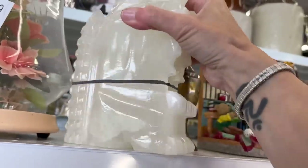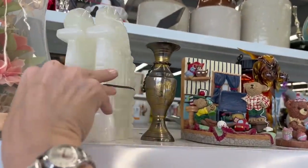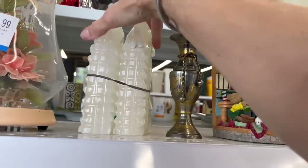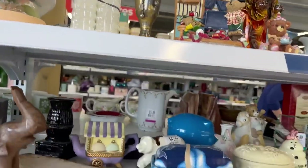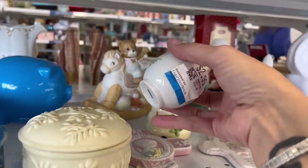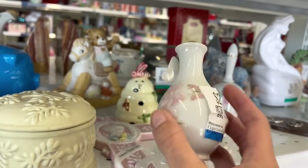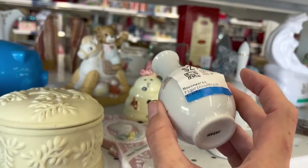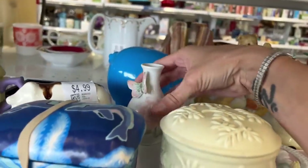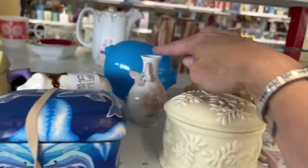Here are some bookends — holy Moses, those are heavy. How much do I want for them? They're way too heavy, I can't even lift those. I was just saying that I had sold a Bud Boss with the butterfly on it just like this. This one's $2.99 — I think that's a little bit more than I would want to spend on it, but I did sell one just like it.